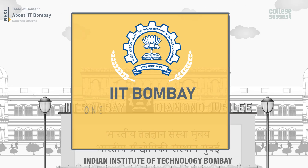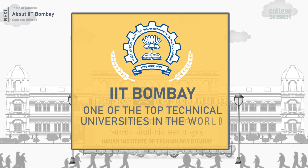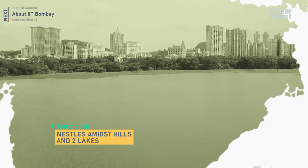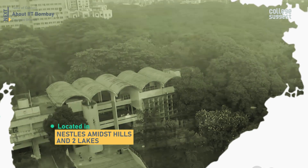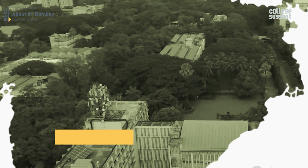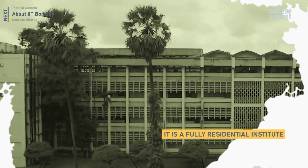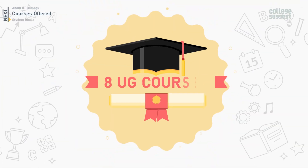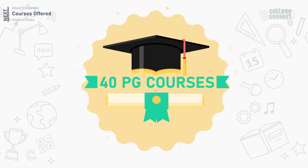IIT Bombay is identified as one of the top technical universities in the world. The campus, located in Powai, is nestled amidst hills and two lakes. The location and nature adds to a perfect surrounding where new ideas will flourish. It is a fully residential institute with excellent amenities for sports and other facilities. It offers 8 UG courses and 40 PG courses in total.